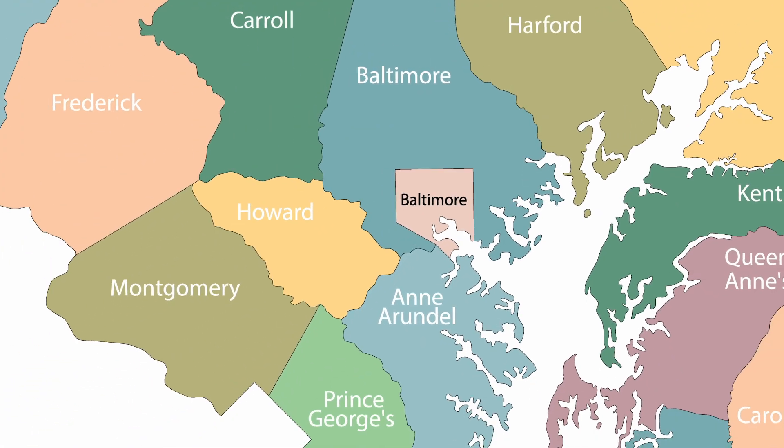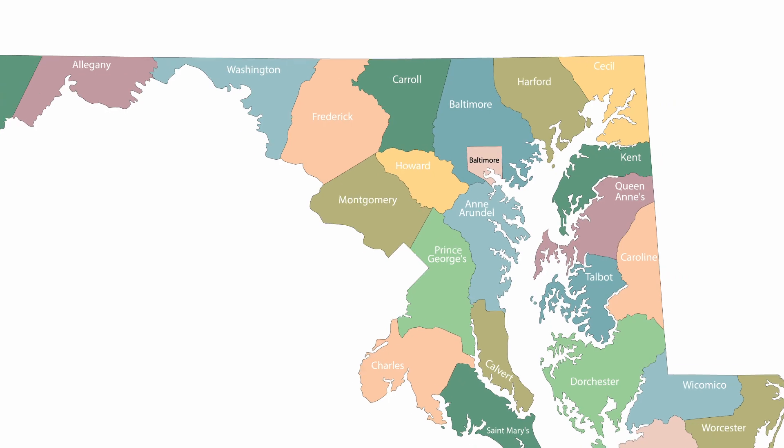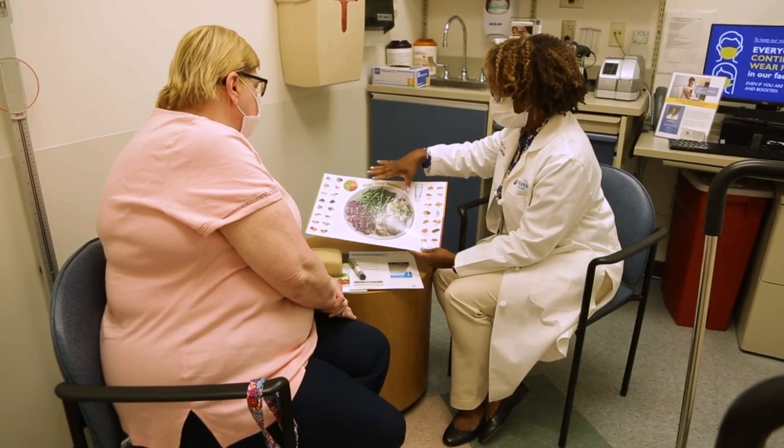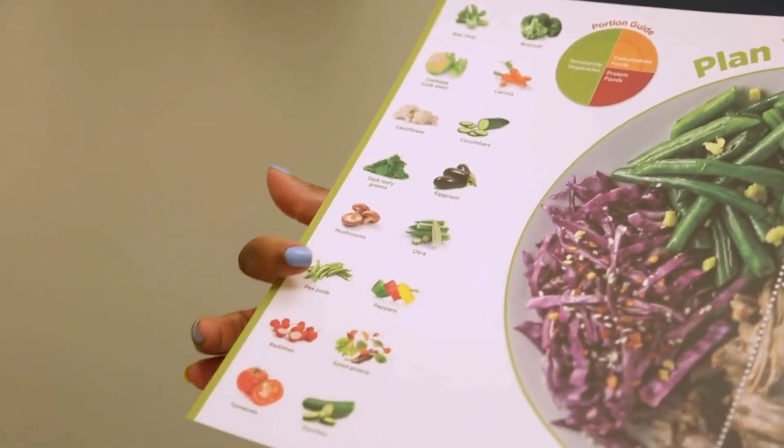We have locations all over the state, so if you live in Maryland, chances are we have a location that's convenient for you. You might be wondering, what is DSMT? It's a service for people with diabetes — you meet with a diabetes expert, one of our diabetes educators.